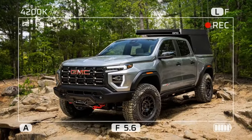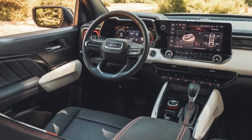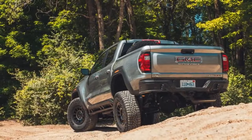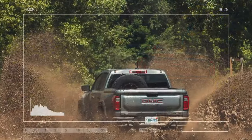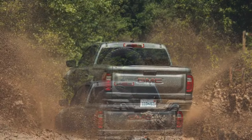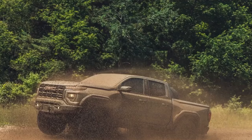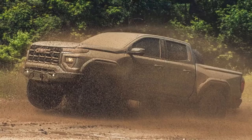In the Canyon Elevation AT4 and Denali trims, this translates to an impressive 7,700 pounds of maximum towing capacity, though the AT4X's capacity drops to 6,000 pounds. The Canyon AT4X AEV we tested weighed in at 5,278 pounds — 172 pounds heavier than the Colorado ZR2 we compared against the new Toyota Tacoma. Much of this additional weight comes from the AEV's larger 35-inch Goodyear Wrangler Territory MT tires, while the standard AT4X and ZR2 are limited to 33s.